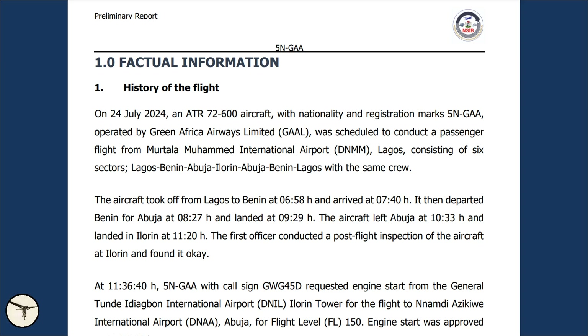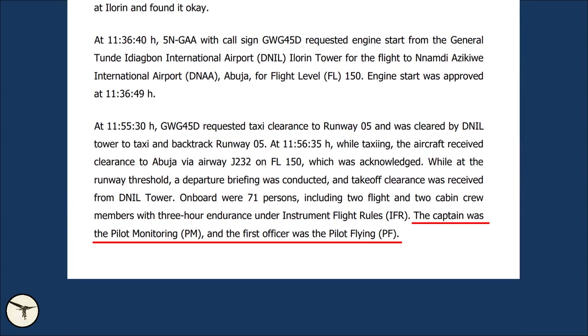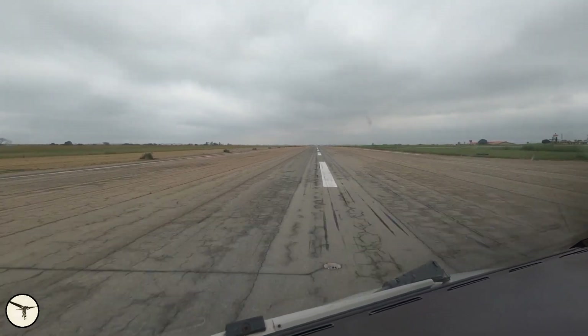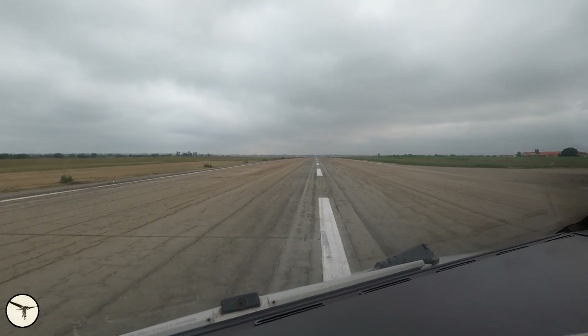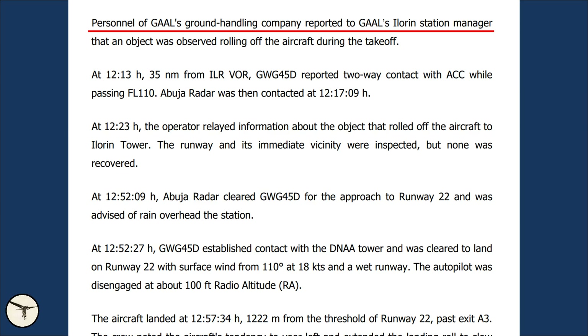Nigeria's NSIB released the preliminary report on the 28th of August 2024. The captain was the pilot monitoring (PM) and the first officer was pilot flying (PF). At 12:01:30, Green Africa Flight 45 Delta lined up for takeoff on runway 05, departing Ilorin to Abuja with an estimated arrival time of 44 minutes. The Green Africa Ilorin station manager reported that an object was observed rolling off the aircraft during takeoff.